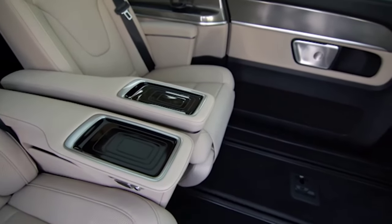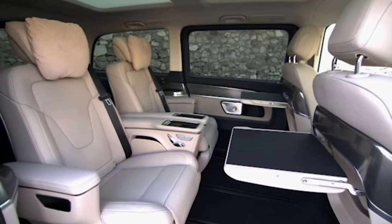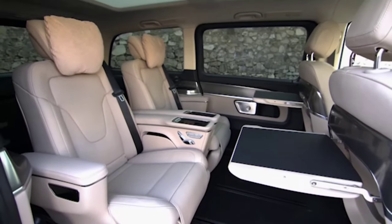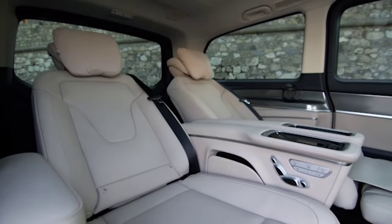Other helpful services include navigation with live traffic information, car-to-X communication, and extended MBUX functions with the 'Hey Mercedes' voice assistant.